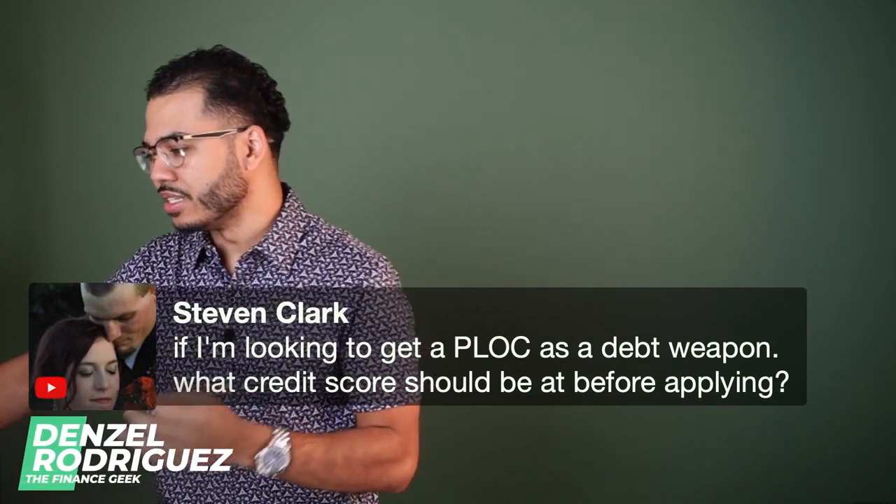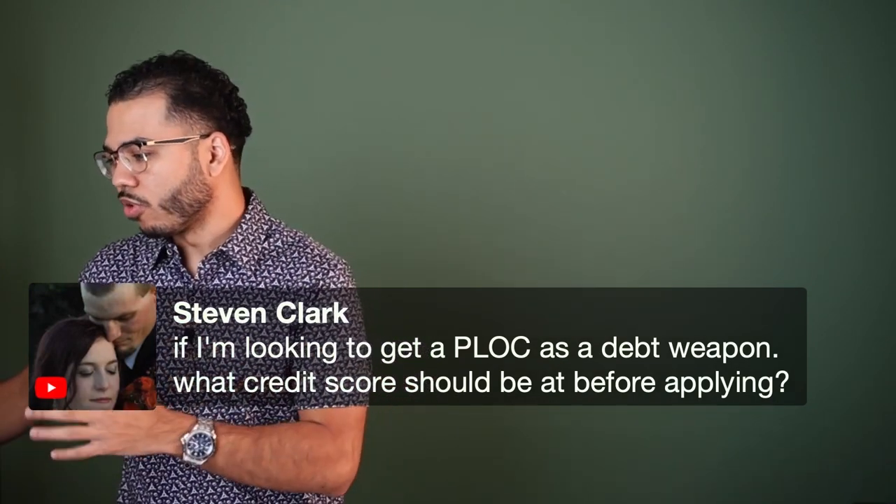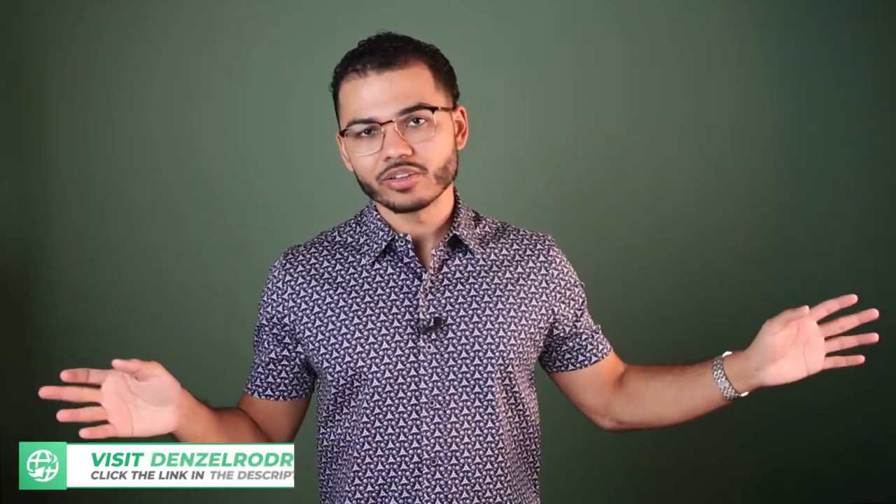If I'm looking to get a PLOC as a debt weapon, what credit score should I be at before applying? I've got a playlist on my YouTube channel literally all about the line of credit — check it out. I've got tons of videos about the PLOCs, the HELOCs, the credit cards, the all-in-one loans. Plenty of videos — go back and watch them.